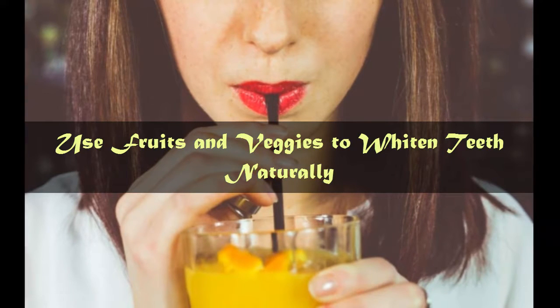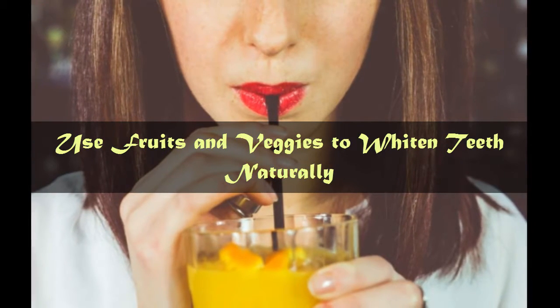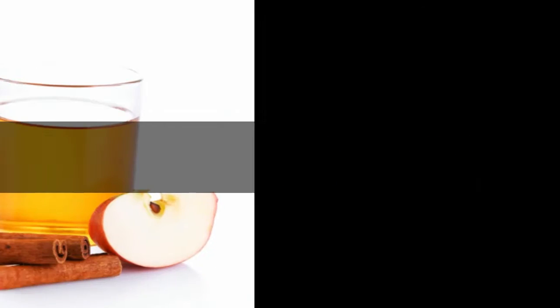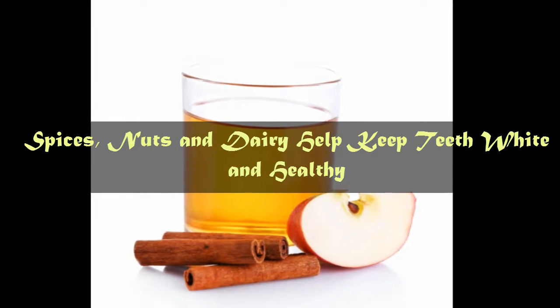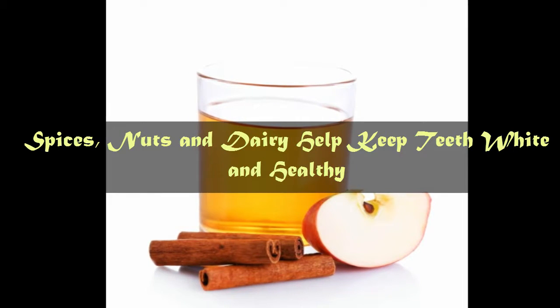Tip number 2: Use fruits and veggies to whiten teeth naturally. Tip number 3: Spices, nuts, and dairy help keep teeth white and healthy.